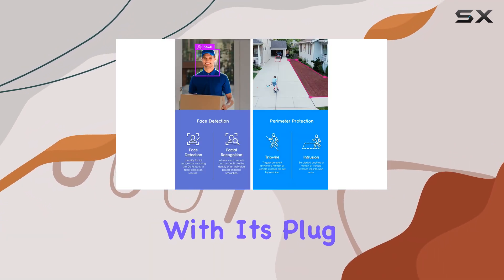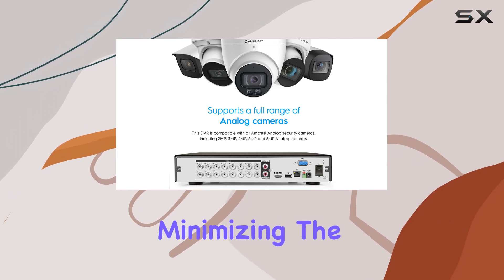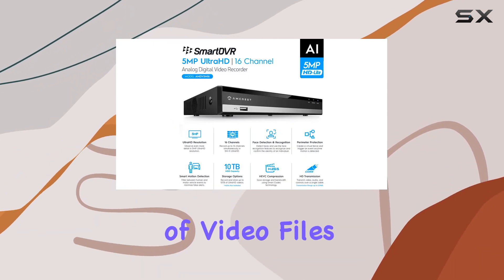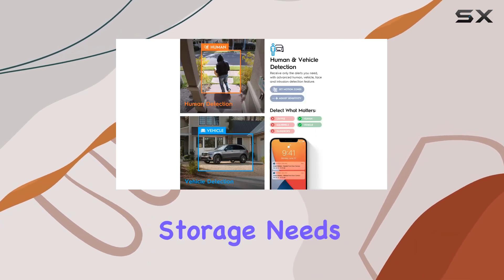Installation is made easier with its plug-and-play capability over existing coaxial cables, minimizing the need for new infrastructure. The H.265 compression technology ensures efficient storage of video files without compromising quality, a boon for long-term storage needs.